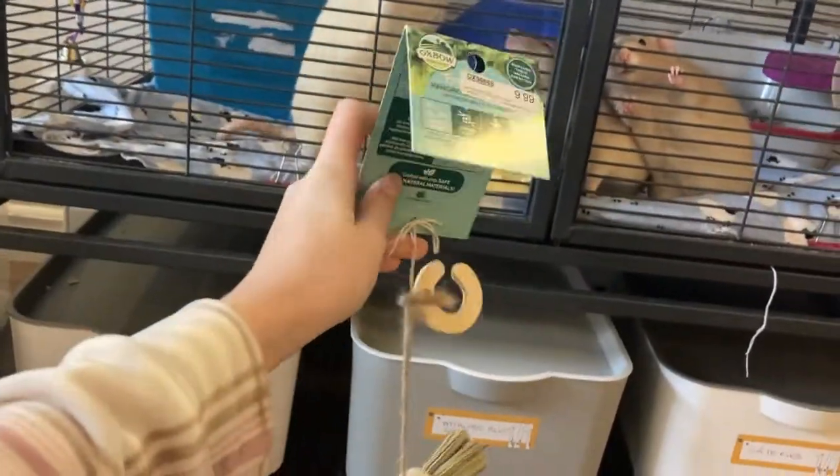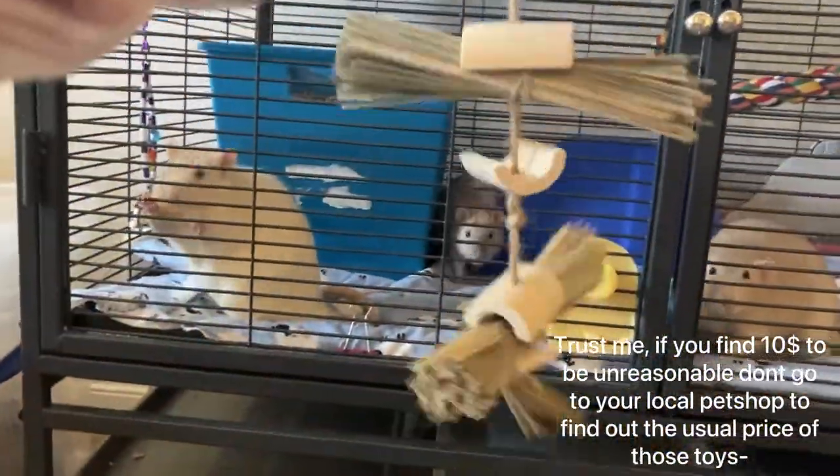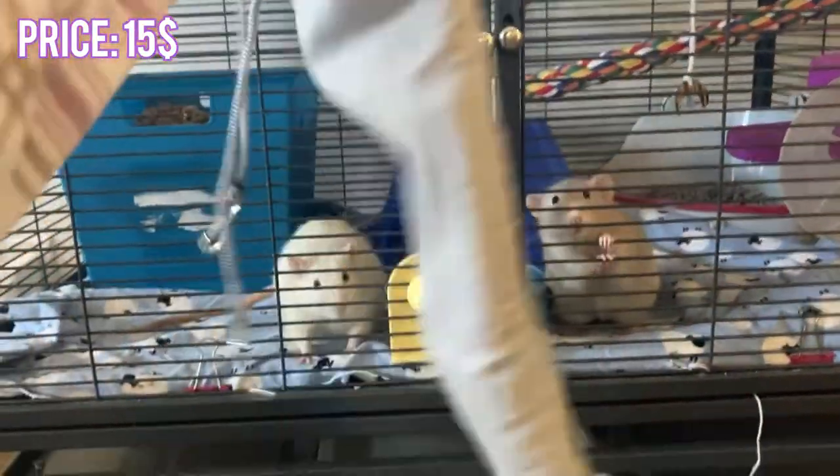I don't often buy them Oxbow stuff because it's very, very expensive, but this one wasn't too bad. There's a new material so I don't know if they're gonna like it, but we're gonna hope they do.